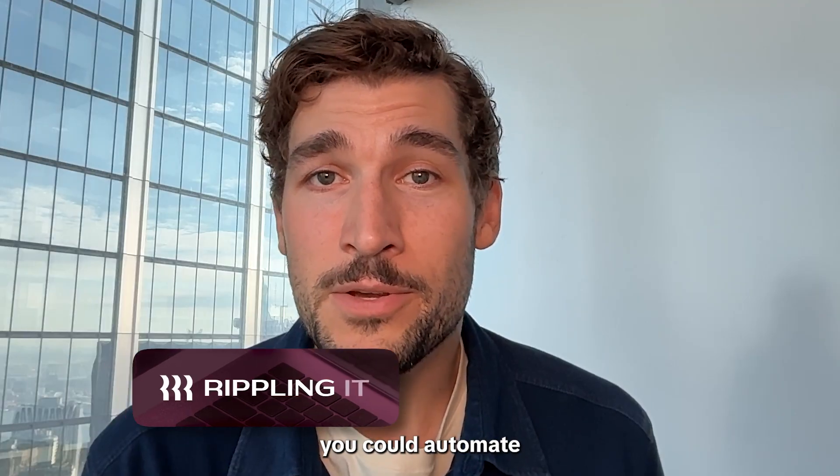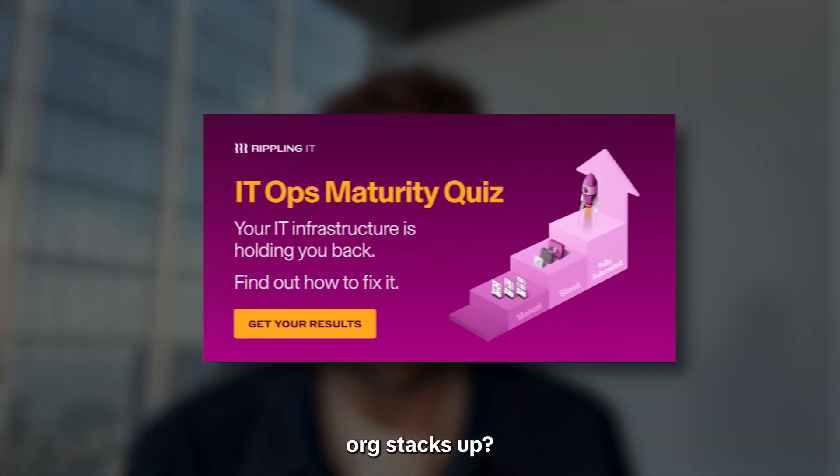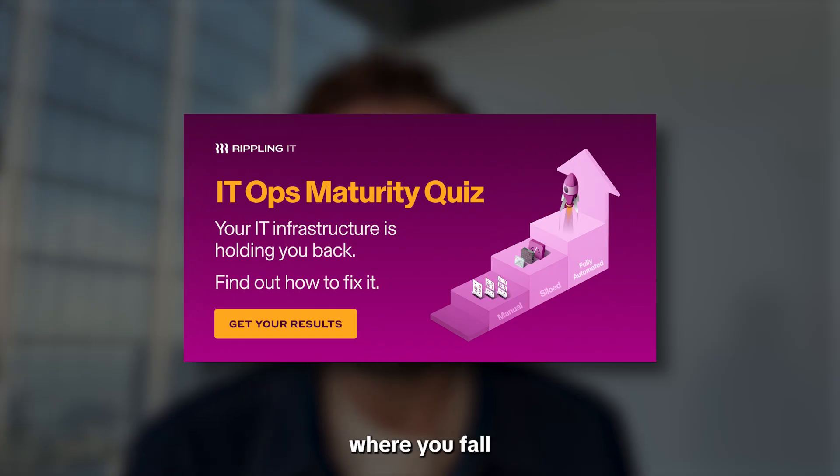If only there was some way you could automate all that. Ready to see where your IT org stacks up? Take the self-assessment below to see where you fall on Rippling IT's maturity matrix.